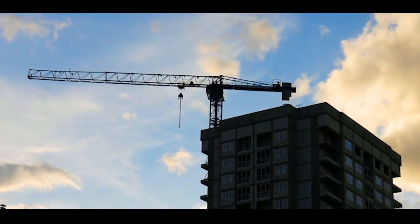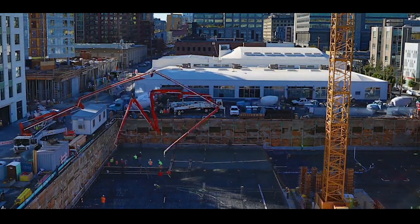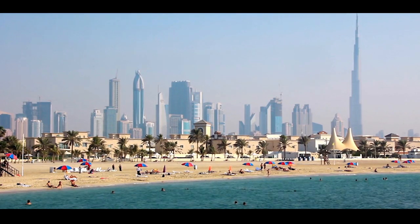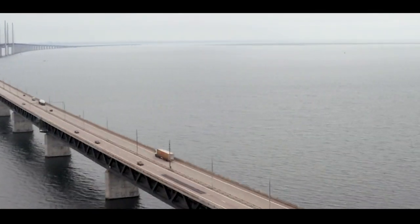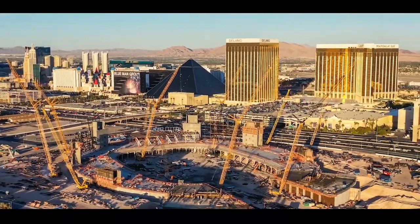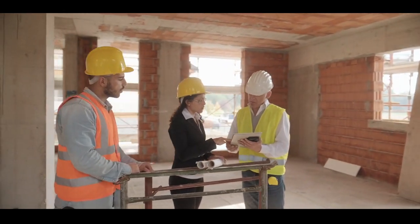No other sector has a greater impact than construction. It is through this industry that we truly shape our world — skyscrapers stretching higher than ever before, infrastructure connecting entire countries, enormous stadiums that cost billions. None of this would be possible without the men and women that drive these incredible projects.